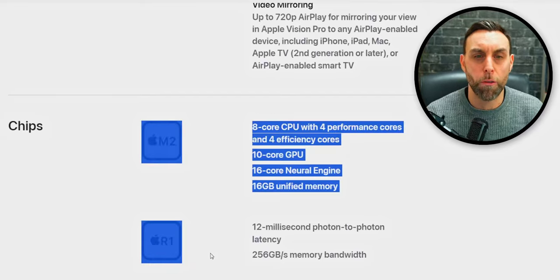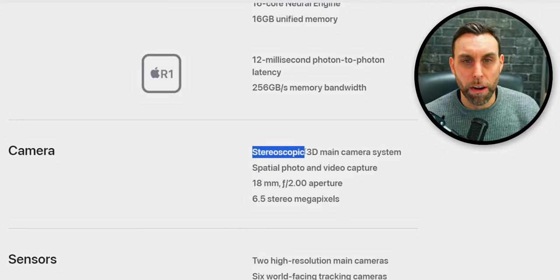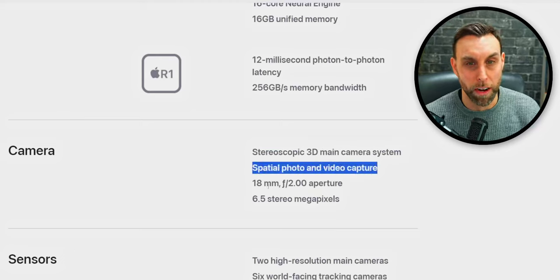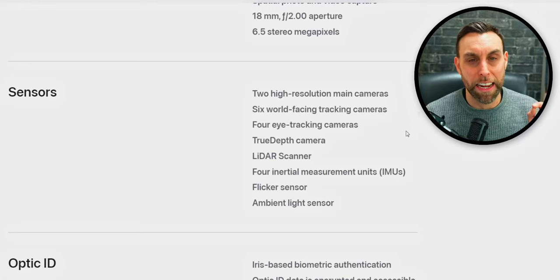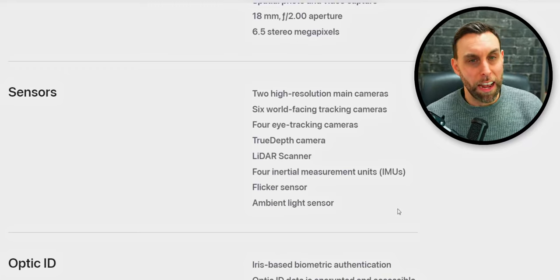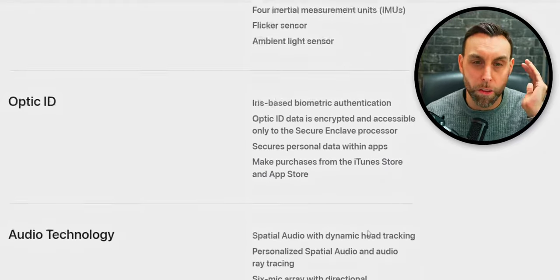The camera system includes a stereoscopic 3D main camera system, spatial photo and video capture, an 18mm f/2.0 aperture lens, and 6.5 stereo megapixels. For sensors, it has two higher-resolution main cameras, six world-facing tracking cameras, four eye-tracking cameras, a TrueDepth camera, a LiDAR scanner, an IMU, a flicker sensor, and an ambient light sensor. It has a lot of sensors, which is why it's coming in at such a high price point.